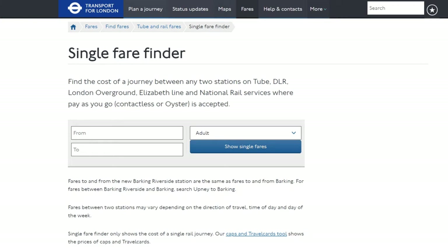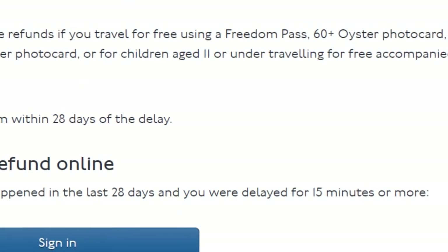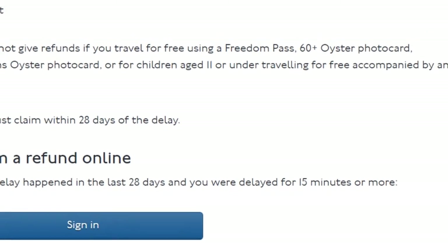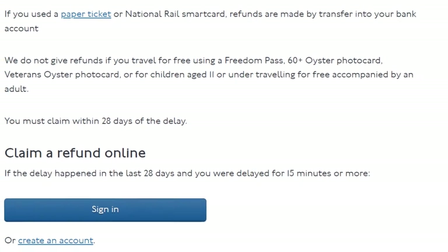You can check the fare value by visiting the TFL Single Fare Finder — I'll leave the link in the description below. TFL says you can't apply for a refund for delays outside of their control, which includes bad weather, engineering works, security alerts, strikes, and customer incidents such as a person falling ill on a train. TFL will also not give refunds to those travelling for free via a Freedom Pass, 60 Plus Oyster Photo Card, or Veterans Oyster Photo Card, or to children aged 11 or under travelling for free while accompanied by an adult.